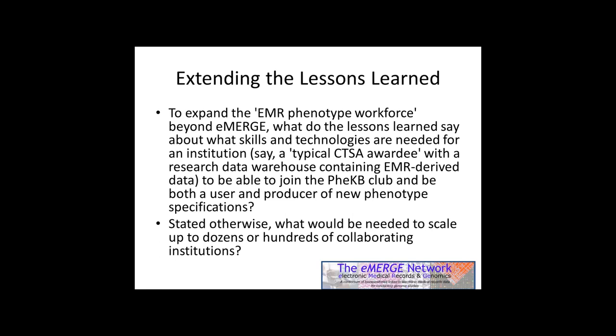In that context, my first question was: how could you expand the EMR phenotype workforce beyond eMERGE? What do the lessons learned say about the skills and technology needed for an institution that doesn't do it now — say your average CTSA awardee? Could eMERGE at least imagine creating a reference document for an institution that would like to get in the game of both using and developing new phenotypes, join the CKB club, and what would it take for them to do that?